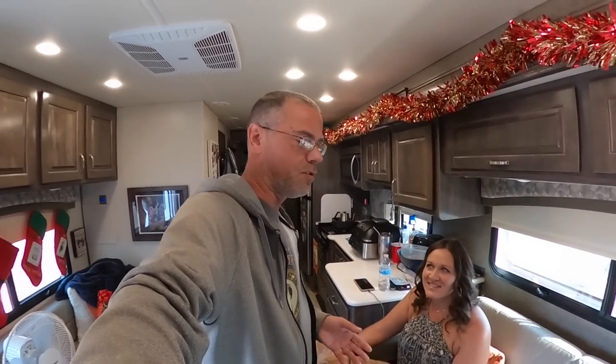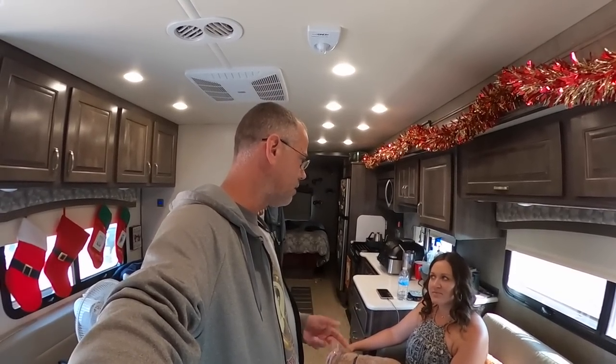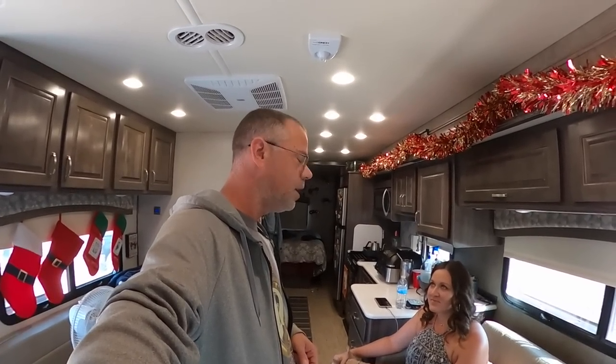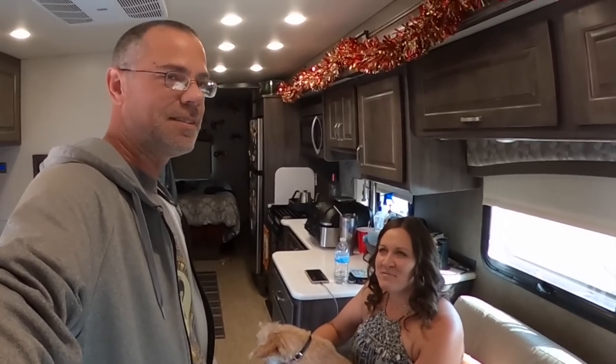We're going to do a quick video reviewing the truck. It's been one year and about 16,000 miles on the truck. We've actually pulled the truck behind the RV for pretty much the whole mileage of the RV, which is about 26,000 miles. We pulled that truck with no problems, but you can't flat tow an automatic.